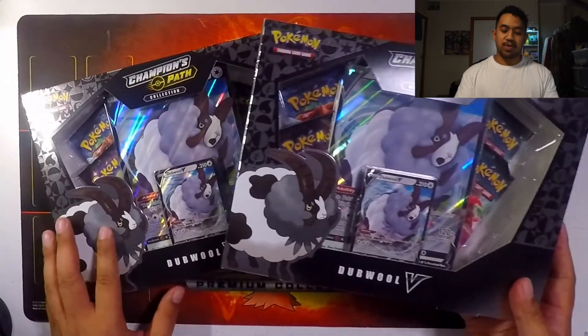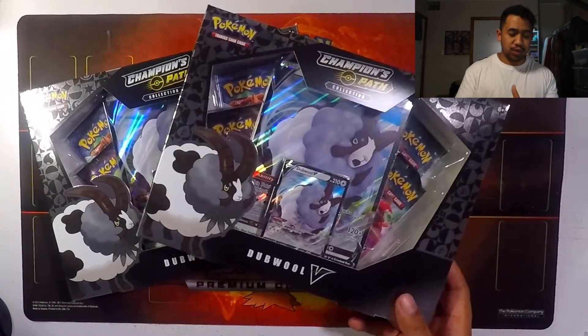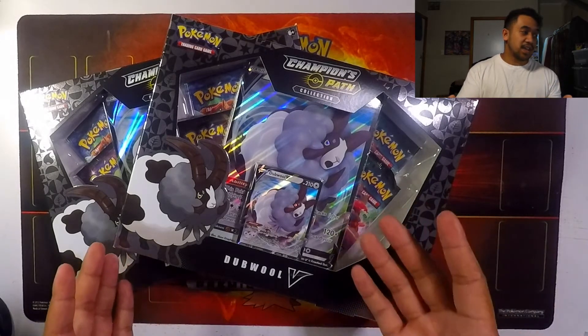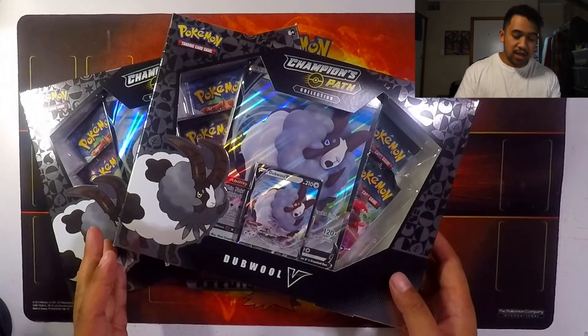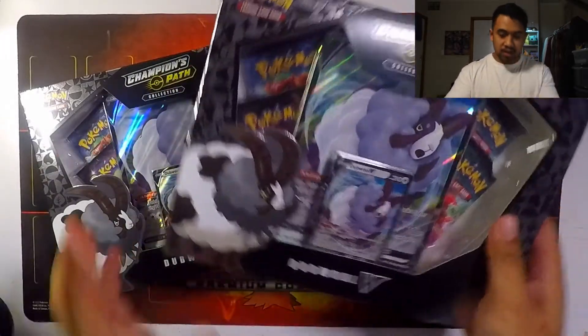In today's video, you guys already know from the thumbnail — we are opening up these two Double V Champion's Path boxes. These are from the restock; a lot of stores got their restock and were selling them at like 40 or 50 bucks. I was able to get these for 30 to 35 dollars each.